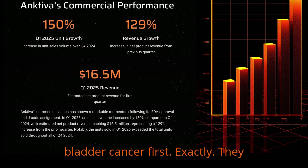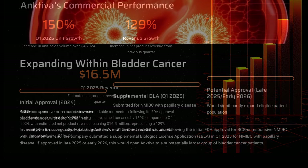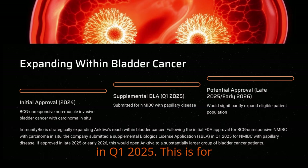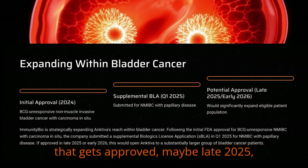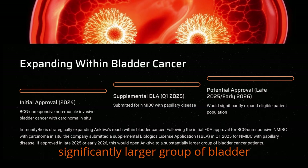They're not just stopping with that initial NMIBC approval. They submitted a supplemental BLA, an sBLA, in Q1 2025 for NMIBC but with papillary disease. If that gets approved, maybe late 2025 or early 2026, it opens up Ancetiva to a significantly larger group of bladder cancer patients.